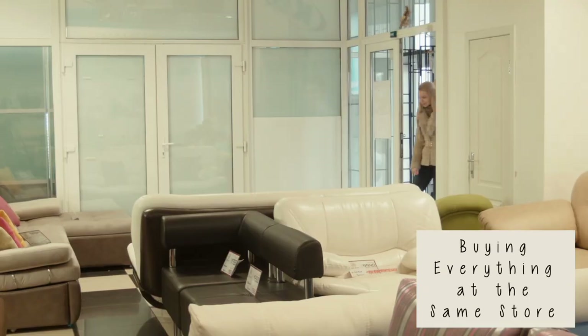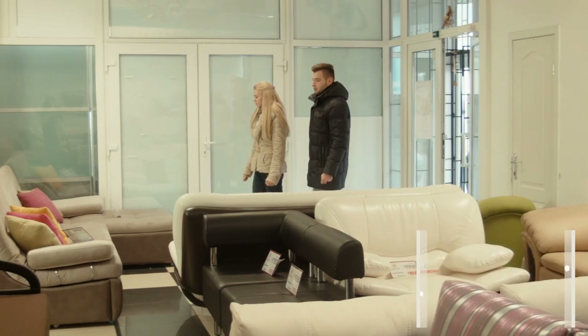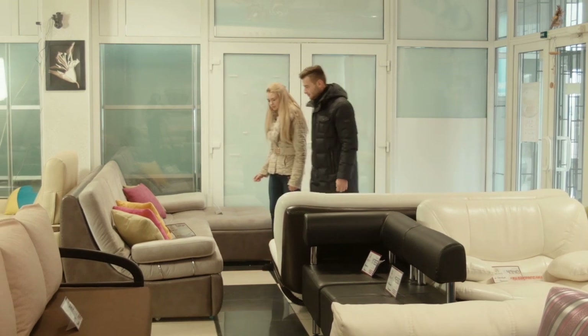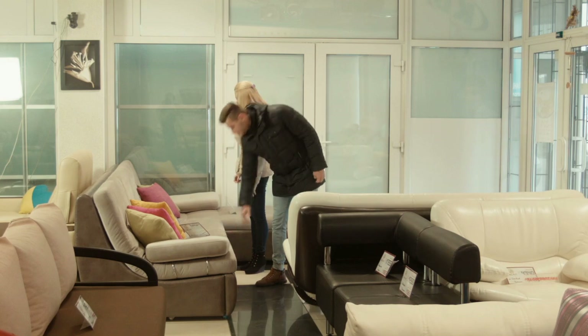Mistake number six is buying everything at the same store. If you buy all your furniture at the same store, you're bound to run into a couple of issues. Number one, everything might be a little too matchy-matchy. While you want the furniture in your home to have a cohesive feel, you don't want it all to look exactly the same. Another thing that can happen is you might end up spending more money because you are not shopping around to find the best deal.